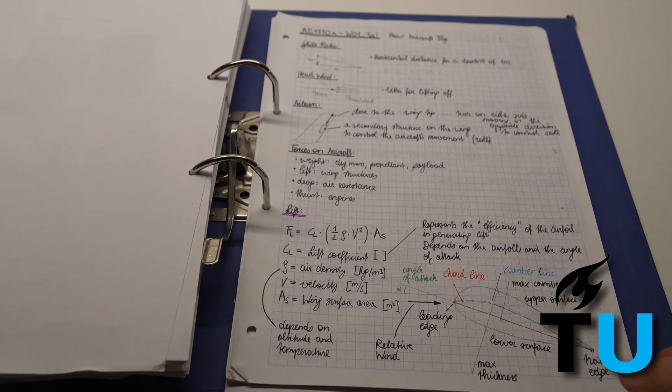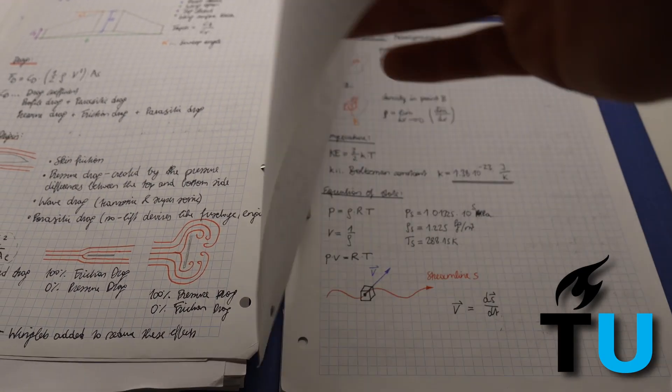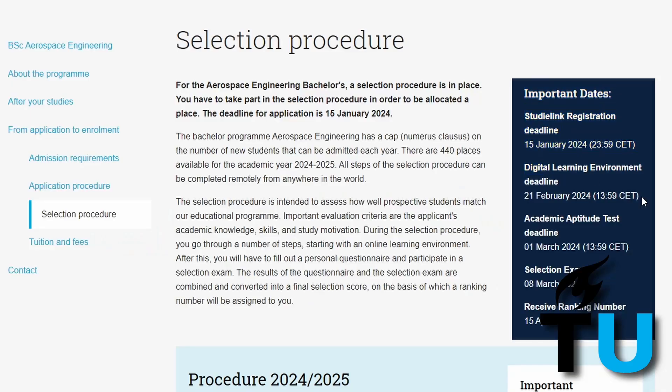During the matching phase, candidates complete an online course designed to simulate the academic experience at TU Delft, providing insights into the program's content. Additionally, candidates take a high school level physics and mathematics test to assess their current proficiency. While this test doesn't impact the final ranking, it helps candidates gauge their readiness. The matching phase also includes a study motivation questionnaire where applicants explain their reasoning for pursuing aerospace engineering at TU Delft. The matching phase had to be completed by February 21st and was a prerequisite for the selection phase.